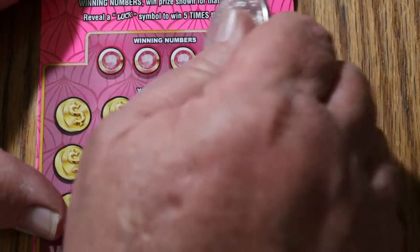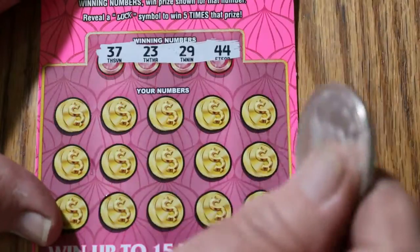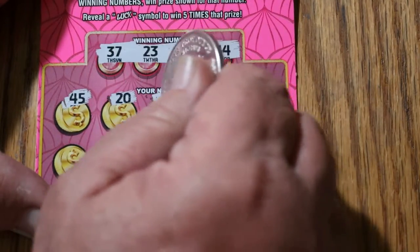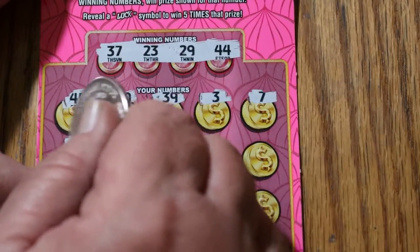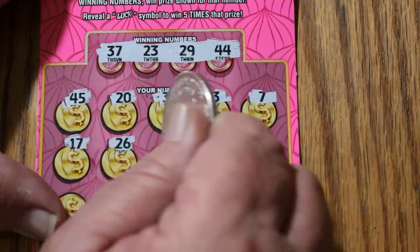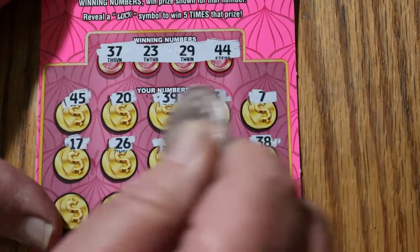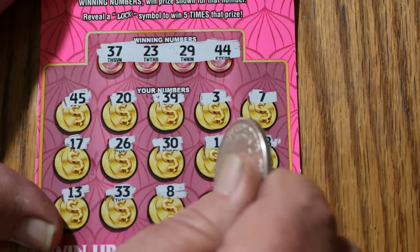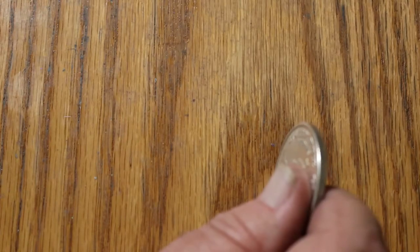Ticket 34. Numbers: 37, 23, 29, and 44. Board: 45, 20, 39, 3, 7, 17, 26, 30, 1, 38, 13, 33, 8, 15, and 9. Nothing there.